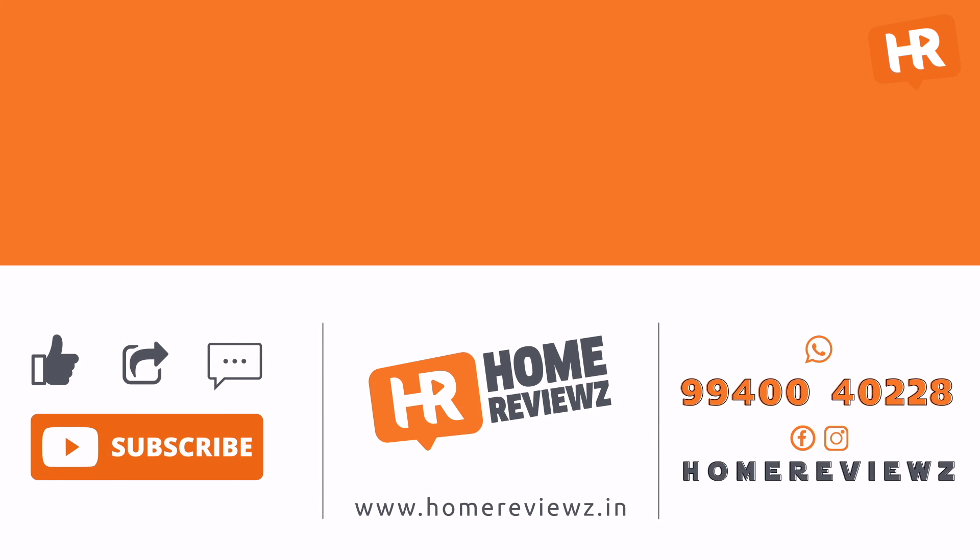Until next time, this is Krishna signing off. Like, share, and subscribe to Home Reviews.